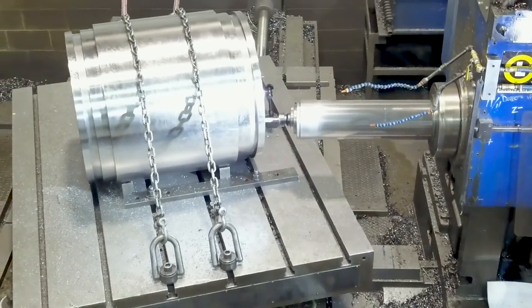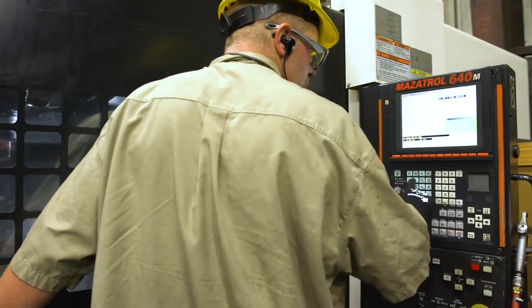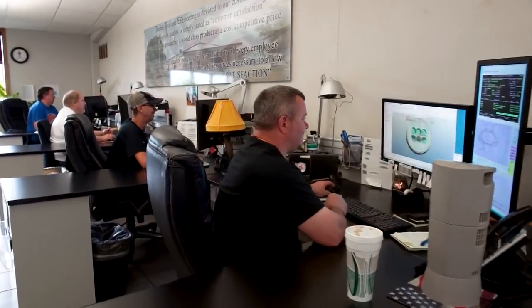We custom design pretty much every profile — for that customer and that press, and what that customer is looking for. We can do things that a lot of other die builders just can't do. We truly do have the best die designers anywhere.